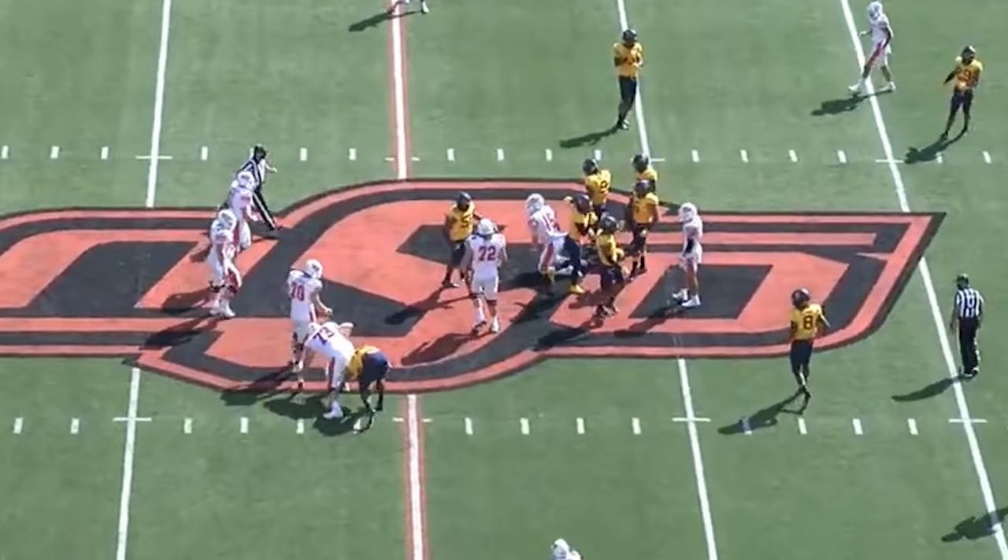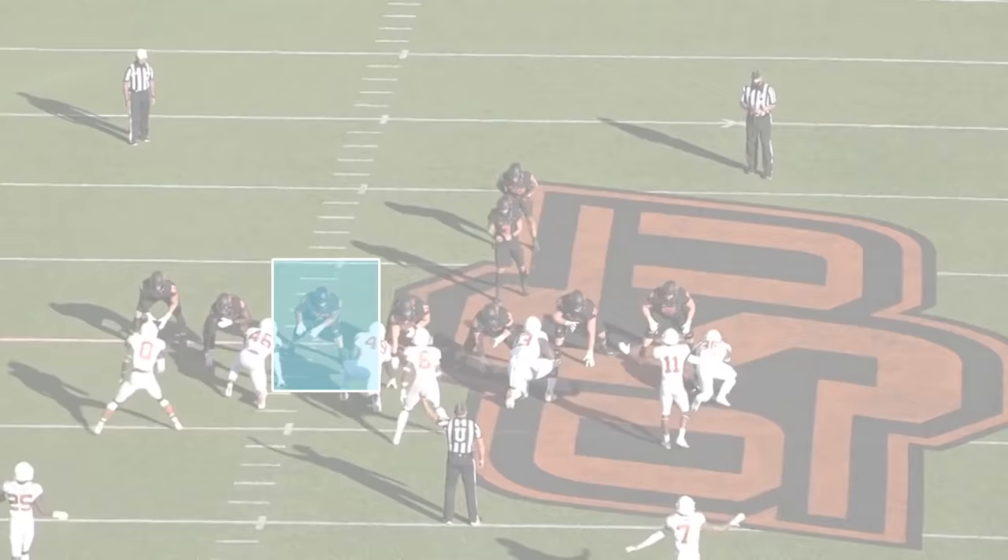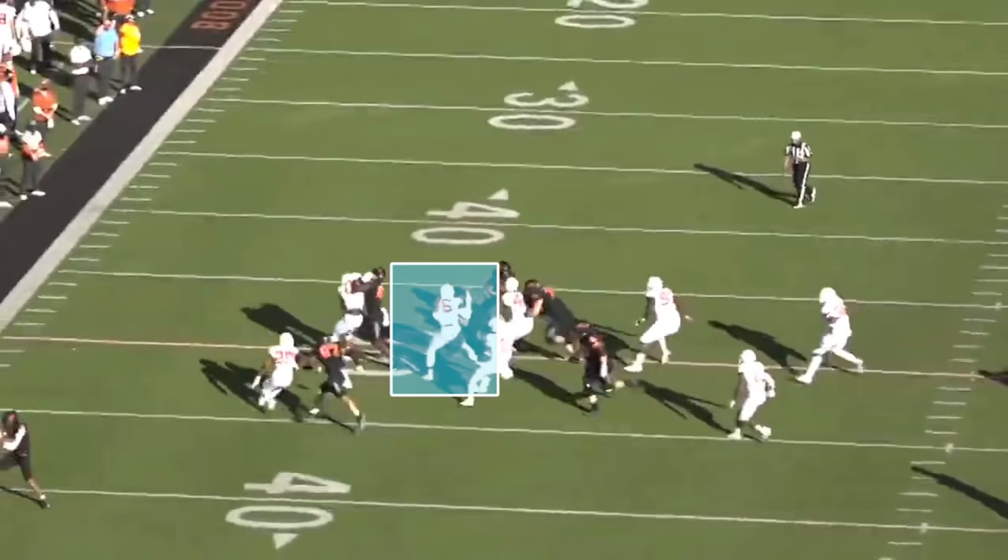If I was an O-line coach, and you asked me who the most fun offensive lineman was to watch in this class, it wouldn't be Penny Sewell, it wouldn't be Rashawn Slater, or Elijah Vera Tucker — it would without a doubt be Tevin Jenkins. His tape is pure entertainment for people that like watching big dudes in the trenches.